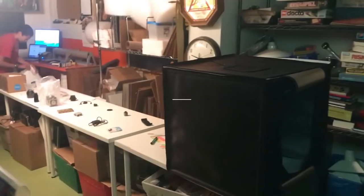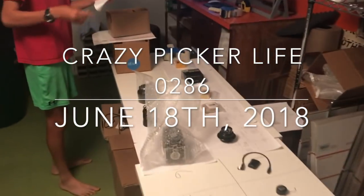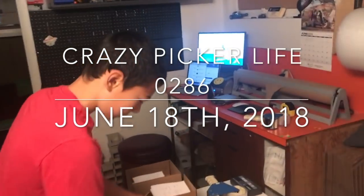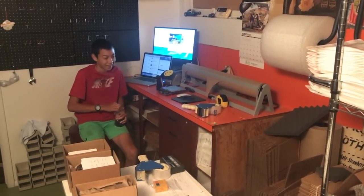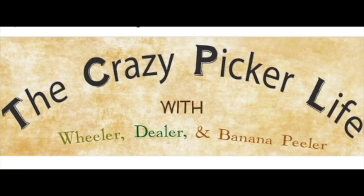Monday morning, I have the camera. Who the heck's doing the packing here? Look at all this stuff. Look at this big guy — Sunday working, Monday summer working, that's what I meant to say. Summer working, Monday packing today on the crazy picker life with wheeler dealer and banana peeler. Monday in the crazy picker life house slash office.